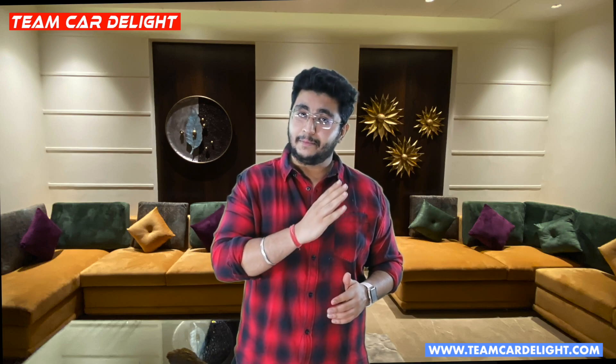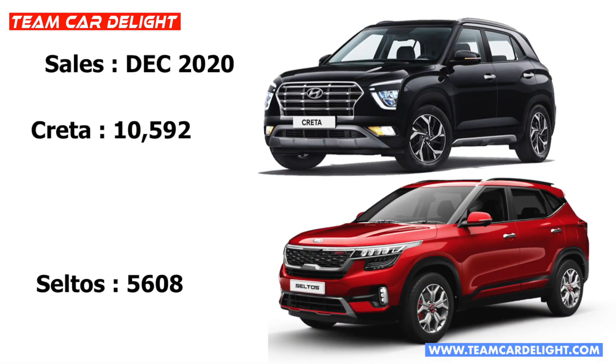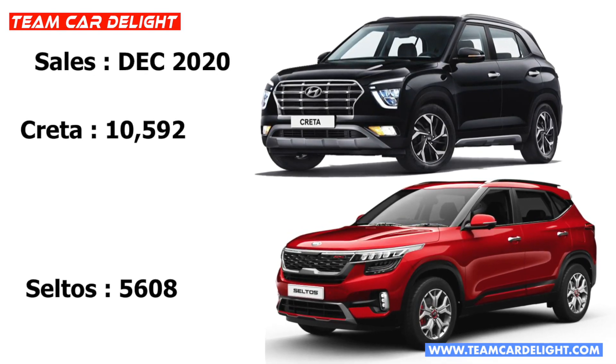Kia Seltos abhi tak 1 lakh unit se bhi zyada India mein sale ho chuki hai, and it is quite a big number. Initially gadi ko kafi zyada boost mila tha. But after the launch of Hyundai Creta, especially Creta ka SX variant jisme panoramic sunroof mil jati hai around 15 lakh mein, jo ki body value-for-money lagti hai, Creta launch ke baad Seltos ki sale bahut zyada decline hui hai. Last month Creta ki sale rahi around 10,500 units whereas Seltos ki sale rahi sirf 5,600 units - yeh 50% kam sale hai. Dono cars ke bich sale figure ka difference bahut huge hai, and isliye Kia Seltos mein mild update aane wala hai.